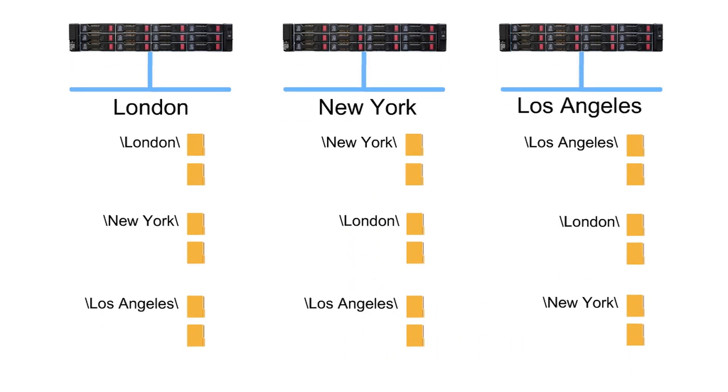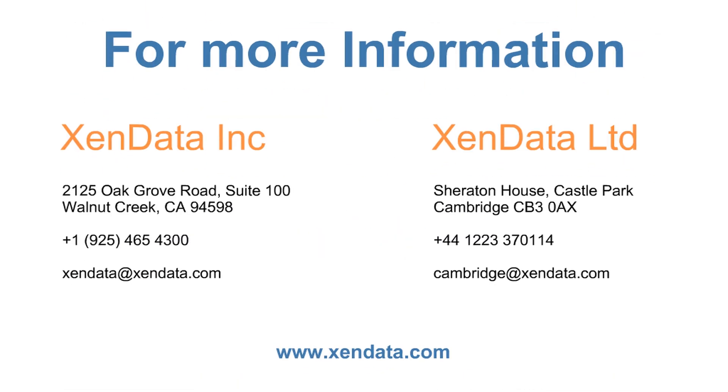And if you need to remove or add files and folders to the global file system, no problem. You can easily make changes to the policies on the fly. For more information, please contact us.